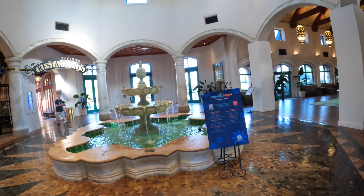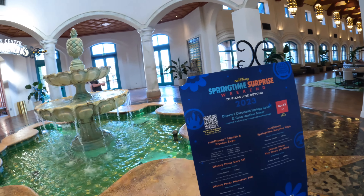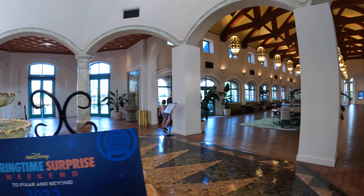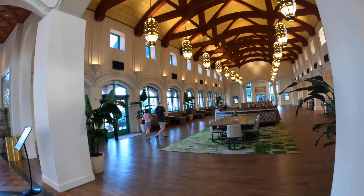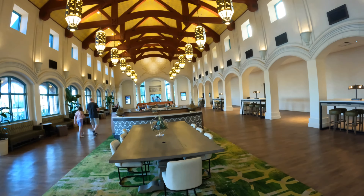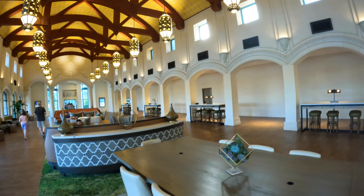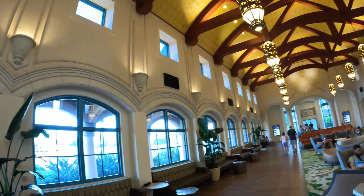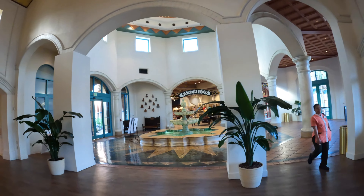We're here this weekend for the Springtime Surprise, the Run Disney event. You can see this fountain right here, and then this is where the lobby is, or used to be — it kind of still is. I thought I saw some cast members here yesterday, but I don't see any this morning. It's really a nice open area to relax and lounge around.